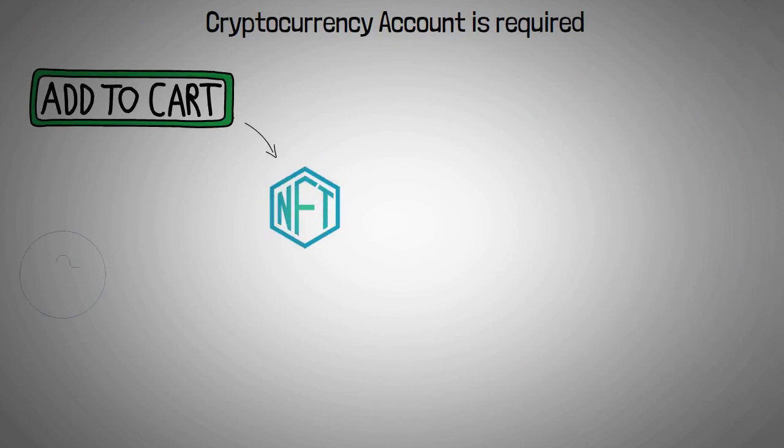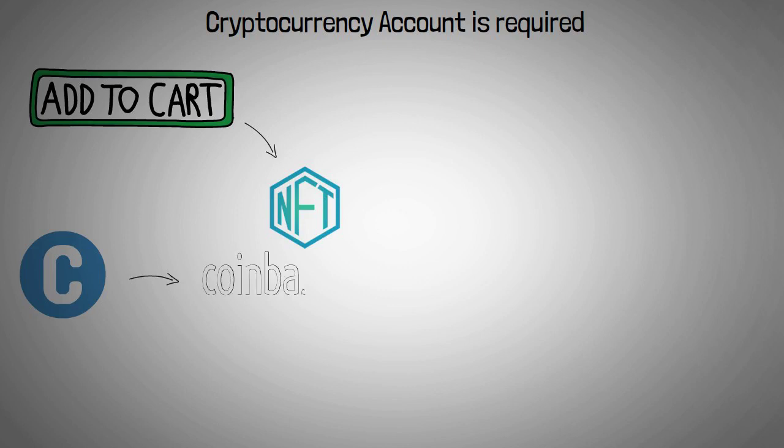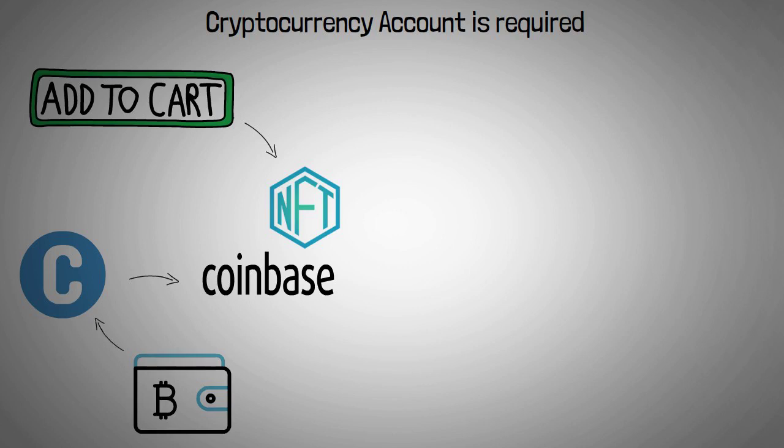A cryptocurrency account is required to purchase an NFT. This means you must first buy the cryptocurrency required for the transaction from a brokerage firm like Coinbase, Nasdaq Coin, or Robinhood, and then link the cryptocurrency wallet that houses your cryptocurrency to the marketplace where you want to buy the NFT.